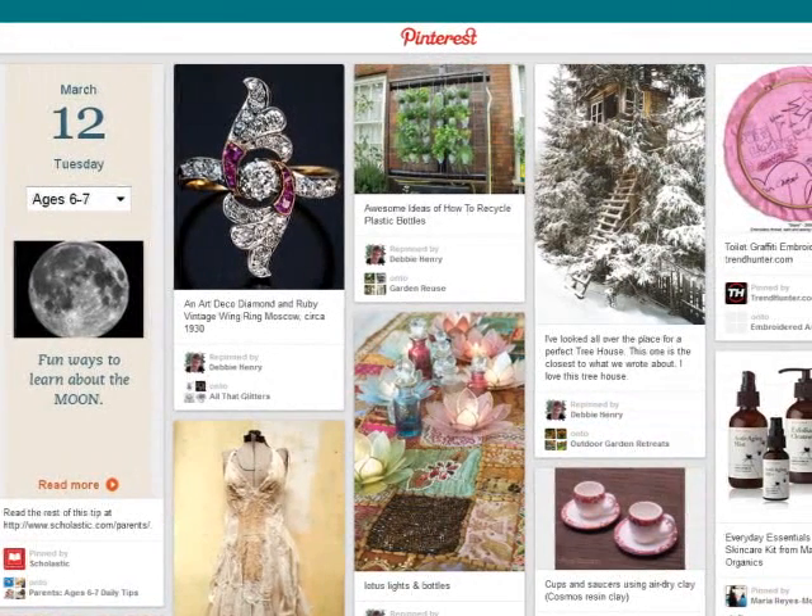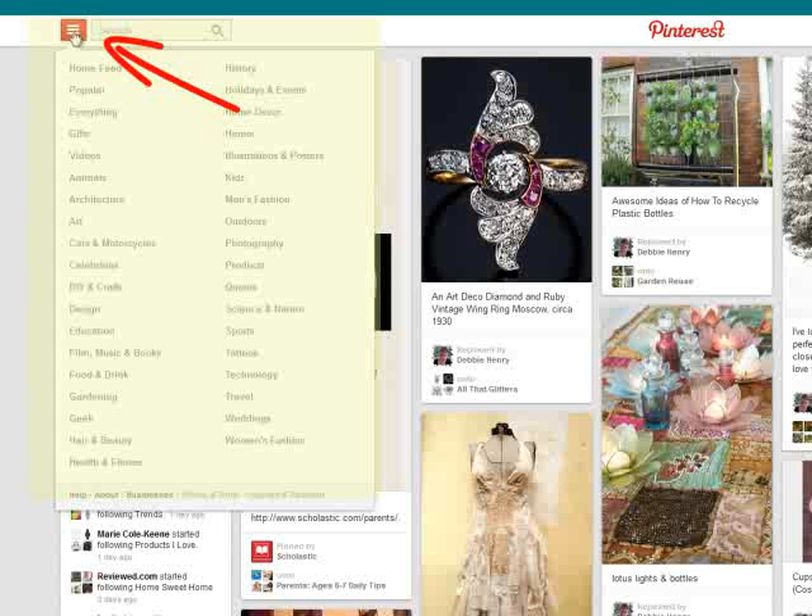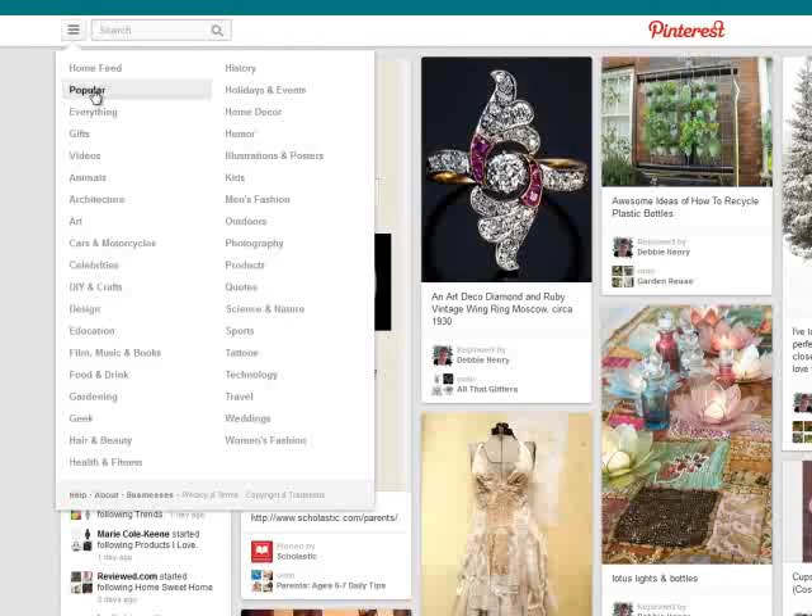Now here's where things change a bit. Pinterest used to have the categories up here on the top menu. Mousing over this will drop down the list of categories, and now you can just scroll through this list.